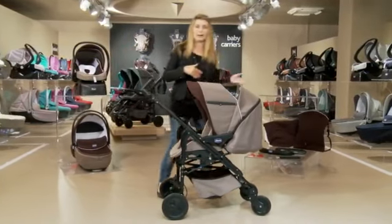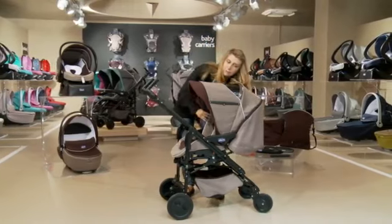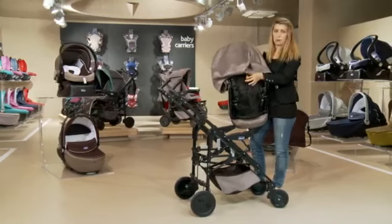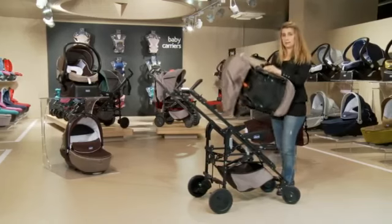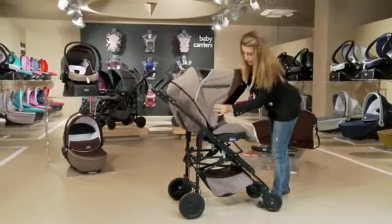Attaching the seat to the frame is extremely simple and it is just as easy to switch from the configuration facing mum to the configuration facing the street. On the back of the stroller is a very easy to find orange button, and the sides have two arrows which are also orange that serve as a guide for aligning the arrows with the fastening pins.